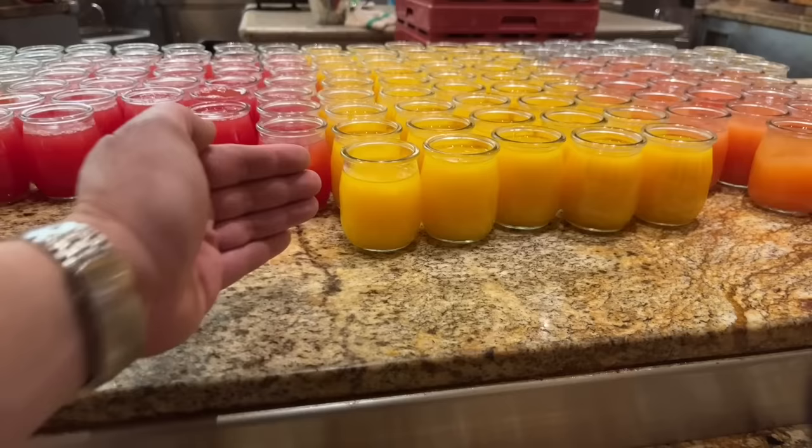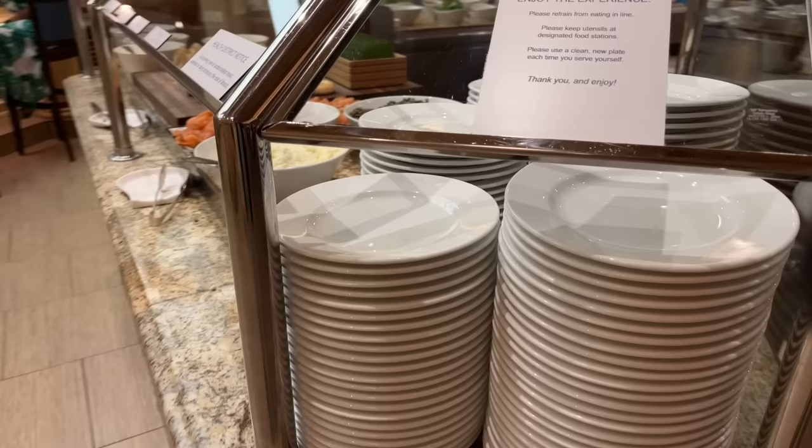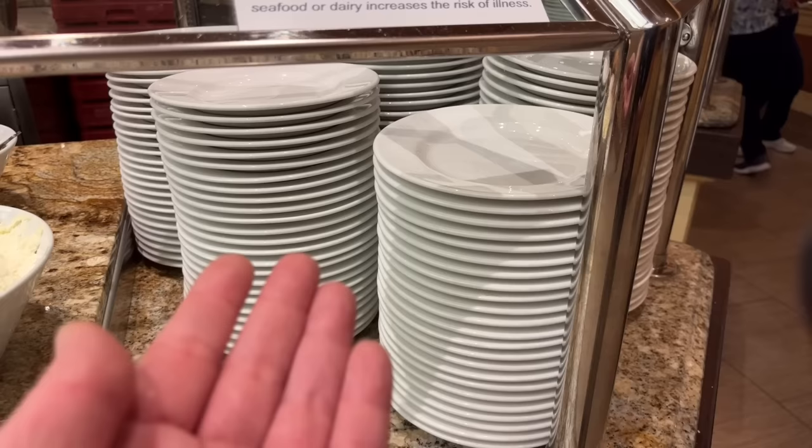There are clean plates here, and notice the Bellagio is the flagship property of MGM, so the plates have to be spotless. Compare this to the MGM buffet where the plates tend to be worn out. Look how clean and shiny these are — that's a must at the buffet; it's all about the experience.